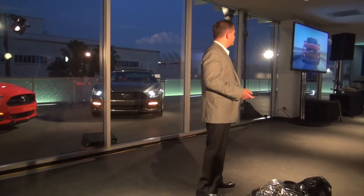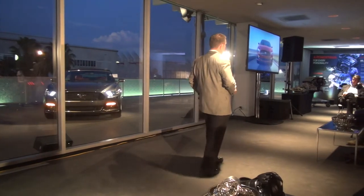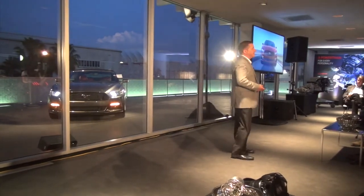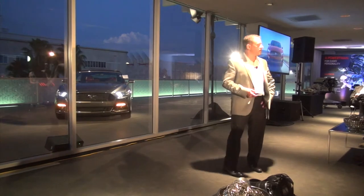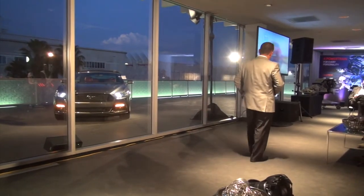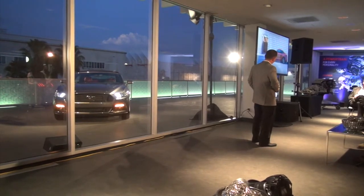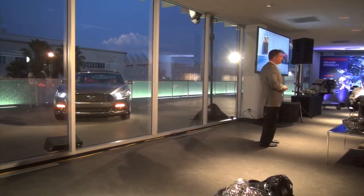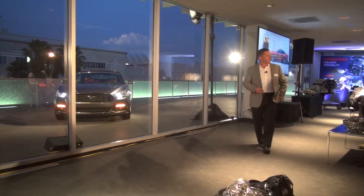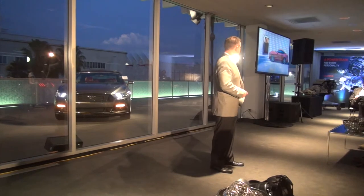Let's take a look at the Mustang's exterior. We spent a lot of time working on the proportions of this vehicle, and it resulted in a vehicle that is lower and wider, very athletic in its stance, and a more aggressive ground-hugging appearance. When you look at the side profile, you can see that we have a longer, muscular hood, and that Fastback design provides a very sleek and aerodynamic profile. This is a very uncluttered and purposeful design.